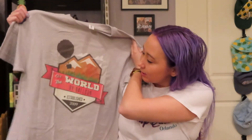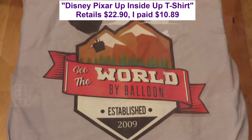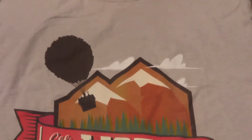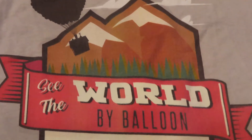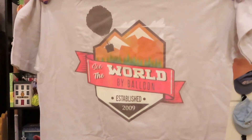So we've got this gray t-shirt that says 'See the World by Balloon, established 2009,' with a really cute mountain motif with a house and balloons flying by — obviously a nod to the movie Up. My partner and I both like our merchandise to be a little more subtle in that it doesn't necessarily scream Disney. At a glance the shirt just looks like any other national park shirt, but if you're a Disney Pixar fan it very obviously is an Up t-shirt. I thought this one was very fun.